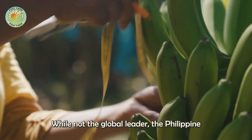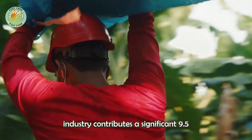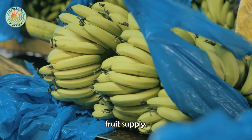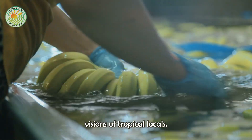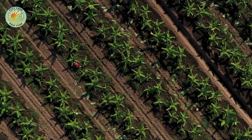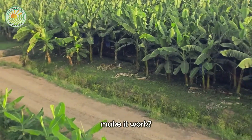While not the global leader, the Philippine banana farming industry contributes a significant 9.5 million tons to the national fruit supply. However, the image of sprawling banana plantations likely conjures visions of tropical locales. So, how do Philippine banana farms make it work?